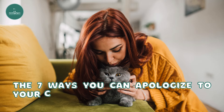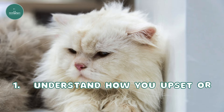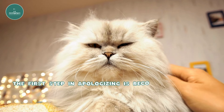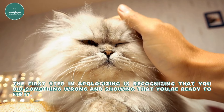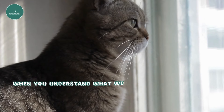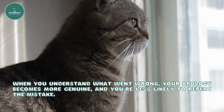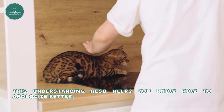The 7 Ways You Can Apologize to Your Cat So They Understand. First, understand how you upset or offended your cat. The first step in apologizing is recognizing that you did something wrong and showing that you're ready to fix it. When you understand what went wrong, your apology becomes more genuine and you're less likely to repeat the mistake. This understanding also helps you know how to apologize better.